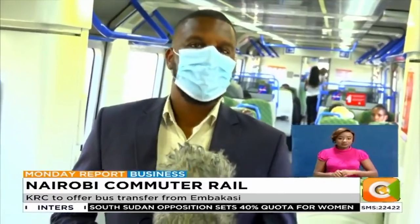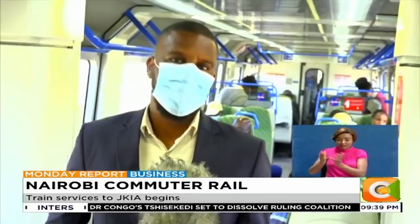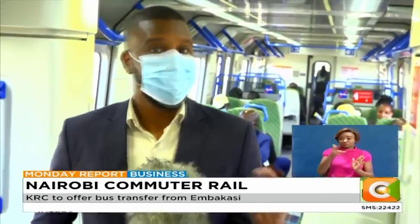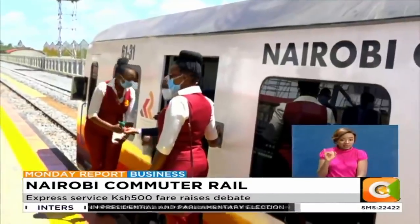Travel time between the CBD and Jomo Kenyatta International Airport has been increased by more than an hour due to the construction of the expressway currently ongoing. Kenya Railways claims it will take you less than half an hour between the central station and Embakasi station, where you connect to the bus to the airport. And like clockwork, 20 minutes later, we were at Embakasi station.